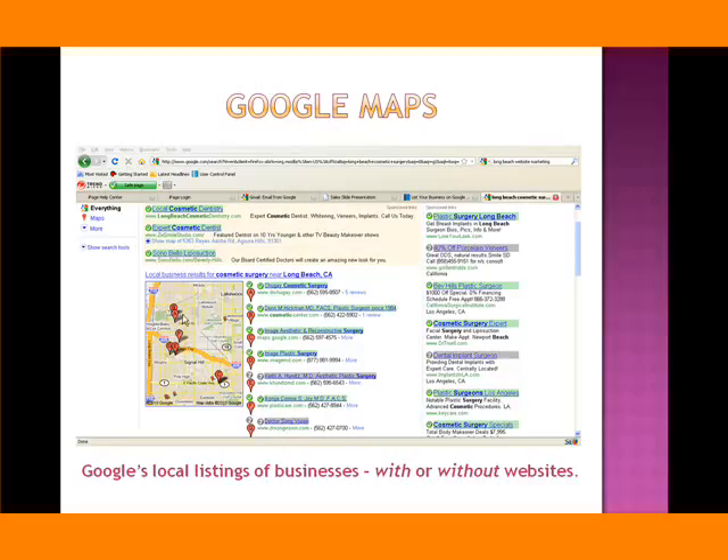Here on this map, you see the larger balloons and you see letters on them. They're higher ranked within Google's local searches for this particular type of business, which is cosmetic surgery. The businesses listed here and also down the right have filled out the Google Maps process and put in their information.